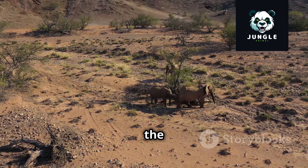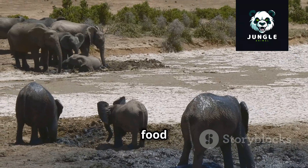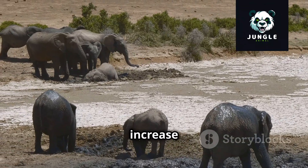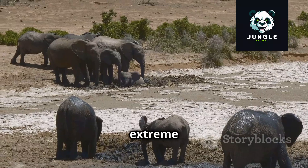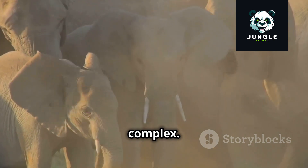Climate change, too, casts a long shadow over the future of elephants. Changing weather patterns disrupt their habitats, alter their food and water sources, and increase the frequency of droughts and other extreme weather events. The challenges facing elephants are multifaceted and complex.